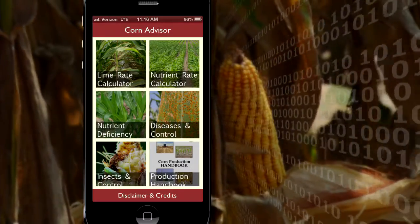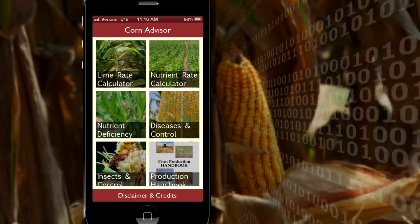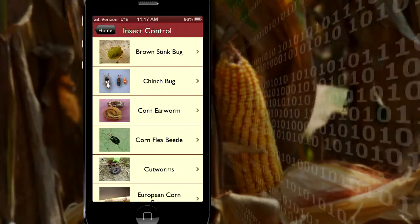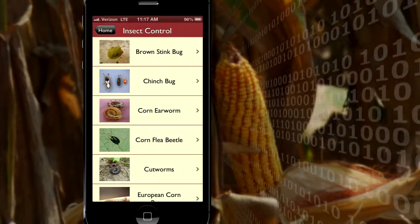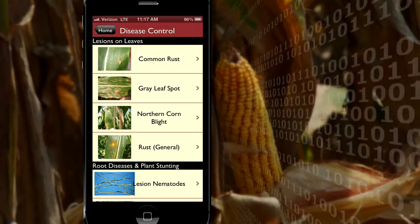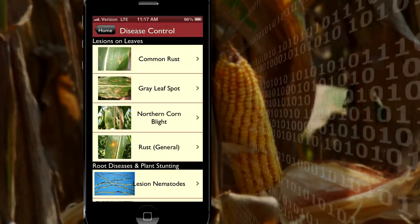Corn acreage has increased significantly this year, and the University of Arkansas Cooperative Extension Service has developed a Corn Advisor app to provide immediate assistance with questions that may arise. It has great graphics and great pictures you can pull up while you're in the field.